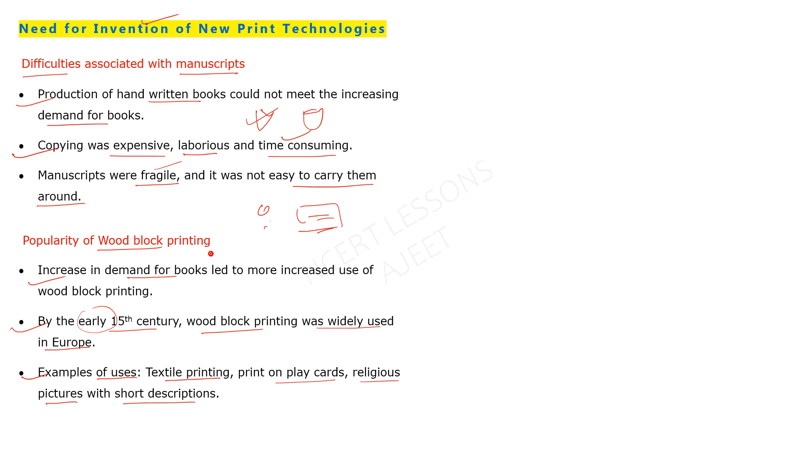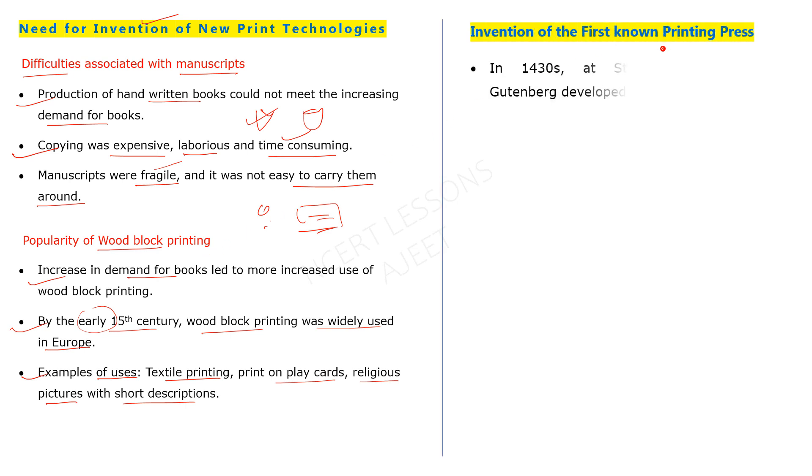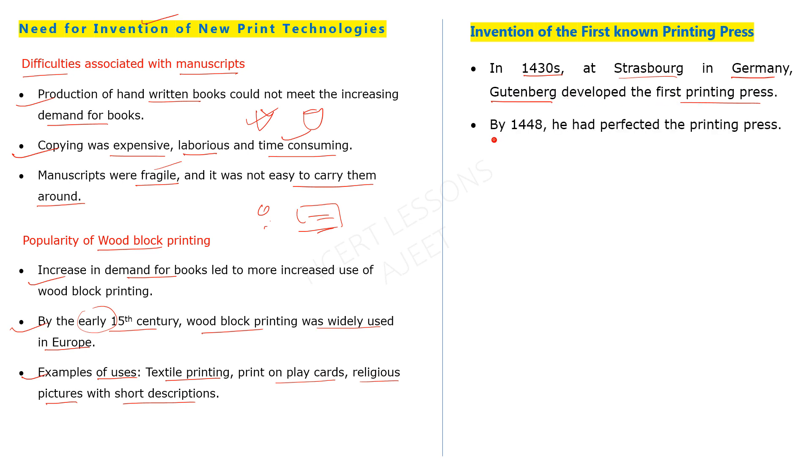The invention of the first mechanical printing press was made around 1430 in Germany. Johann Gutenberg developed this first printing press — this was a very significant achievement. By around 1448, he had perfected his printing press.